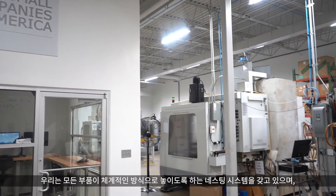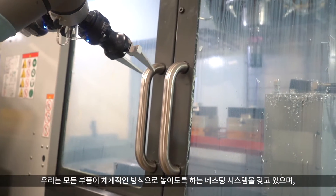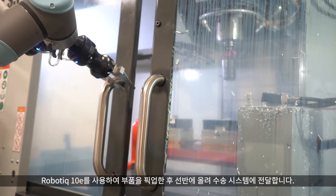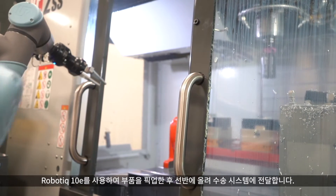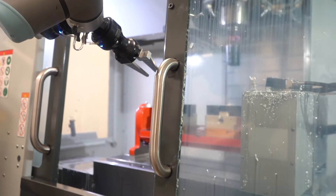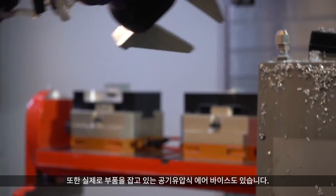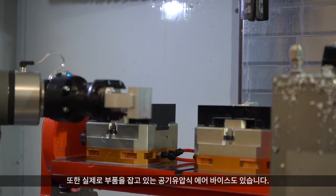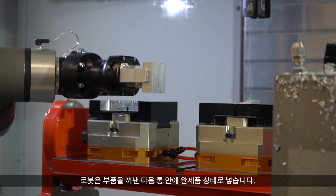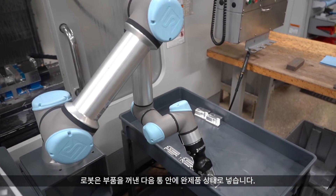We have a nesting system where all the parts are nested in a nice matrix, and we're picking them up with the Roboteek hand and placing them into our lathe's chucking system. In the milling systems, we have air-over-hydraulic and air vices that hold the parts, and then the robot takes the parts out and places them in a bin as completed parts.